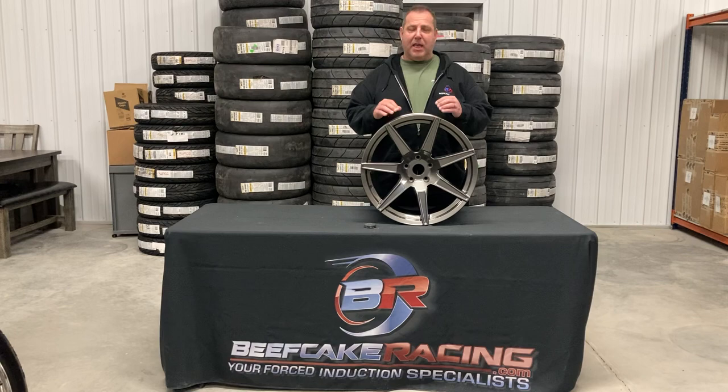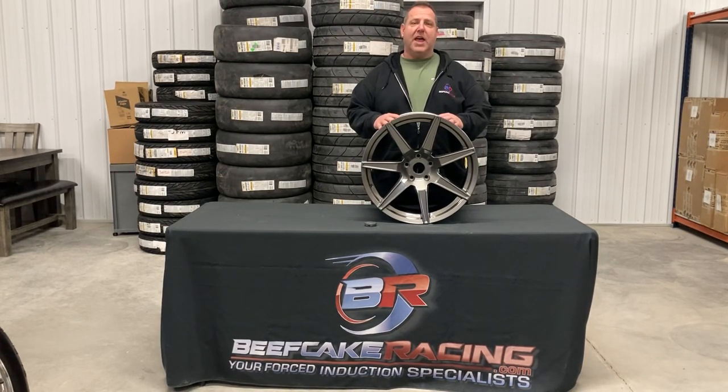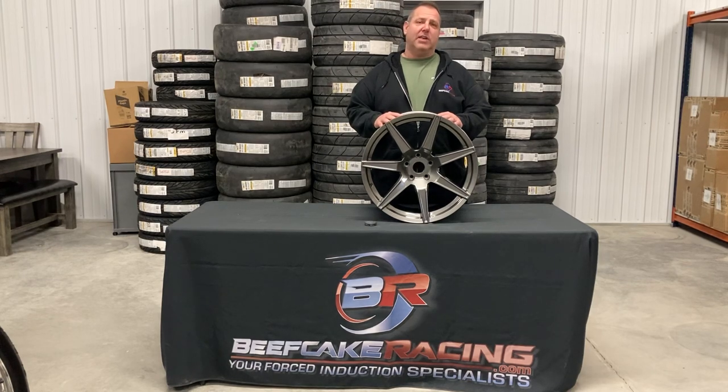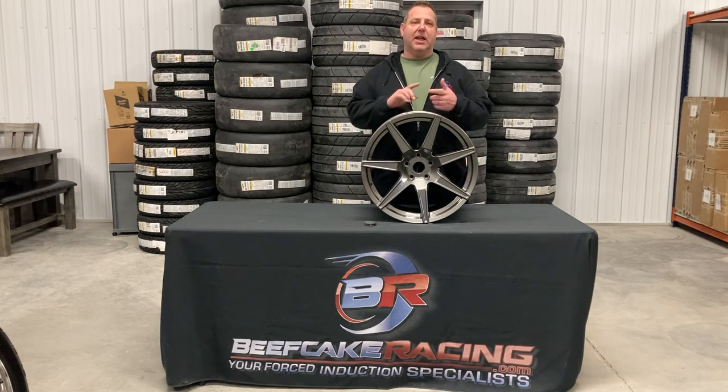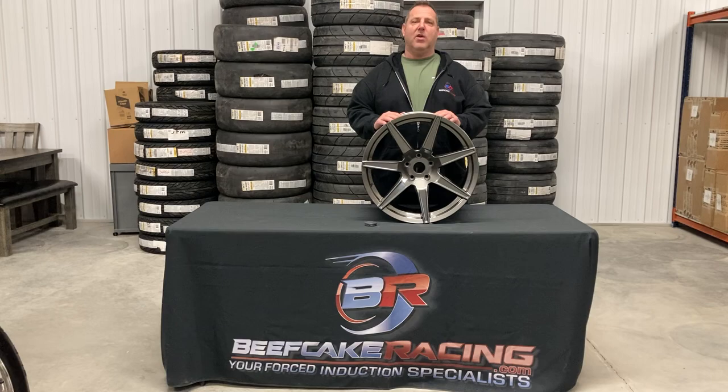Again, this is going to be pretty quick and easy. MMR DG26 — we've only got the gray left, only a couple sets. We're going to do these for $10.98 for a set of four, free shipping right to your door. Great size, 19x10 front, 19x11 rear. Hit us up for those and any of your other wheel needs here at Beefcake Racing.